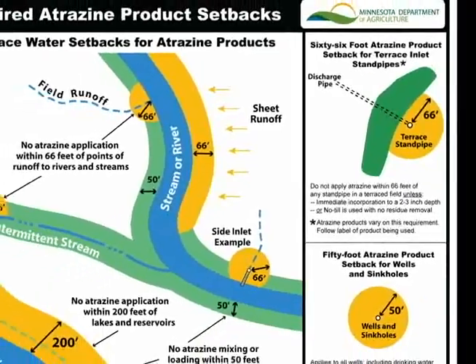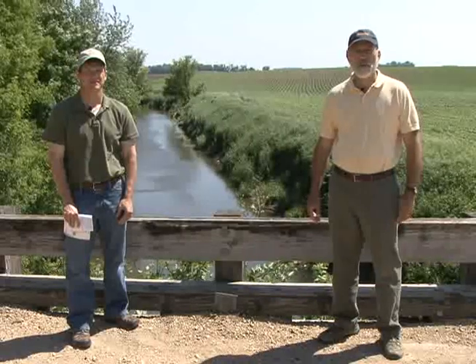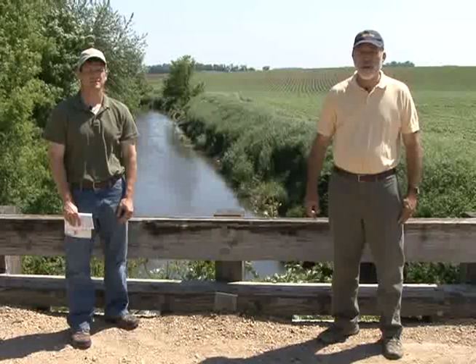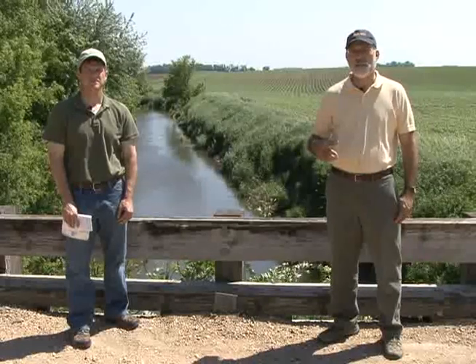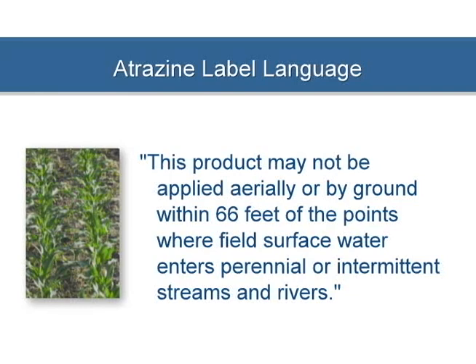We have come to this location to demonstrate what an atrazine application setback would look like for a field adjacent to a stream. This stream is also a county ditch. The Minnesota Department of Agriculture has determined that drainage ditches that have flowing water throughout the year, or are marked as an intermittent or perennial stream on a USGS topographical map, are considered to be streams in regards to compliance with the atrazine label. This drainage ditch meets both of those criteria. Atrazine product labels include this language: this product may not be applied aerially or by ground within 66 feet of the points where field surface water enters perennial or intermittent streams and rivers.